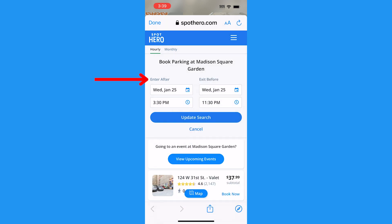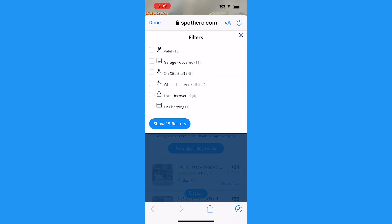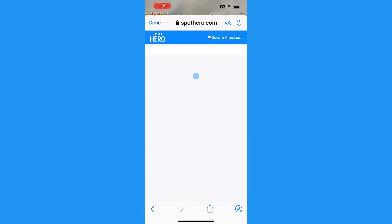Fill out the Enter After and Exit Before information and click Filter to add more specs — like if you want a valet, wheelchair accessibility, EV charging, and more. Then click Show All Results and tap Book Now under the parking lot of your choice.